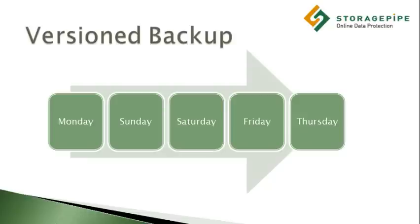At the end of this cycle, older inactive versions will be dropped in order to make room for the most recent active version. This could be a problem for a company that needs to retain backups for long periods of time.